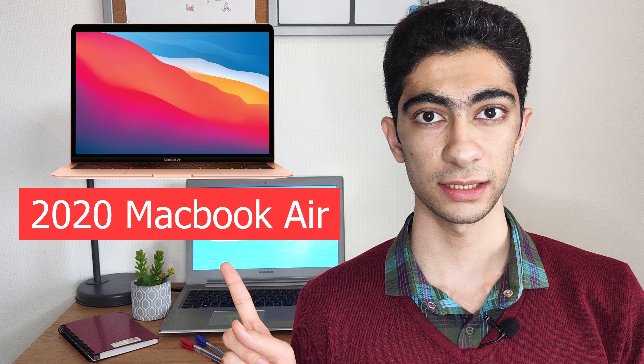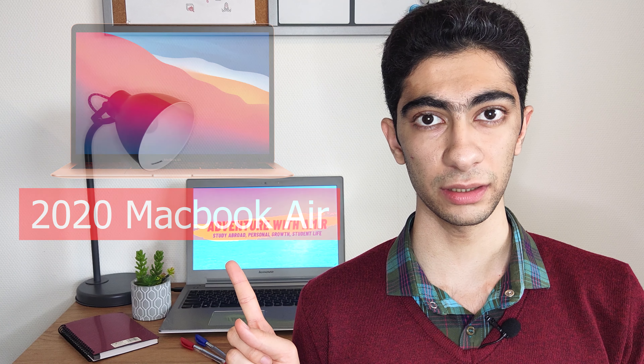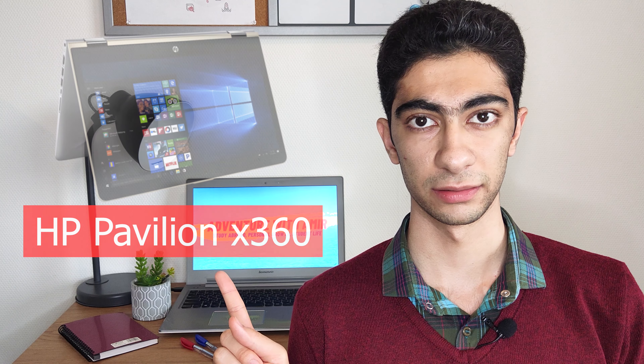For laptops, I have two suggestions. The first one is the 2020 MacBook Air and the second one is the HP Pavilion. I myself prefer the HP Pavilion because it has a larger display and better price, but if you're a fan of Apple, definitely consider buying the MacBook Air. You can see the detailed information of these products in the description below by clicking on the links.